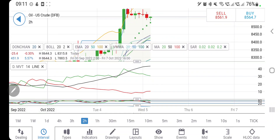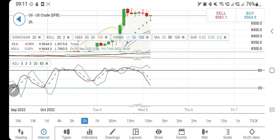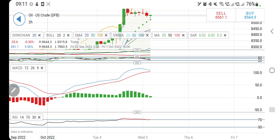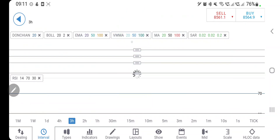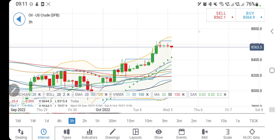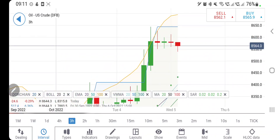Previously seen resistances are now going to act as support. 84 was a stronger resistance and is now going to be support. Then 83.8 and 83.2 levels will also come into picture. Directional movement is bullish trying to converge, stochastic looking downwards, MACD willing to converge with crossover for a sell, and RSI is still overbought.